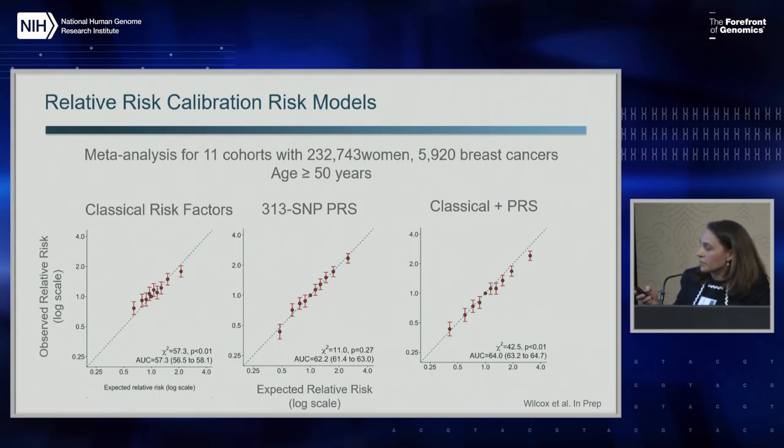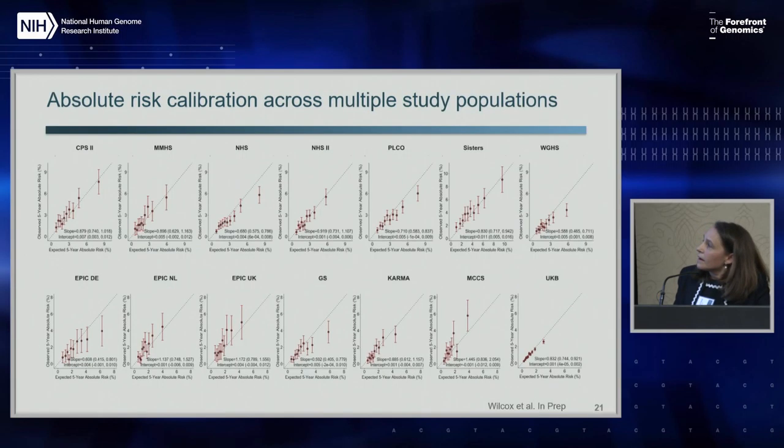When we try to evaluate calibration of absolute risk - which is what we really want to communicate to women - these are population dependent. A similar calibration plot across multiple studies in the U.S., Europe, and Australia shows it varies quite a bit from one study to another. Overall, we don't see systematic biases, but it's important when showing calibration of absolute risk to do it in multiple populations, not only one population, because you could give different impressions depending on which cohort you look at.